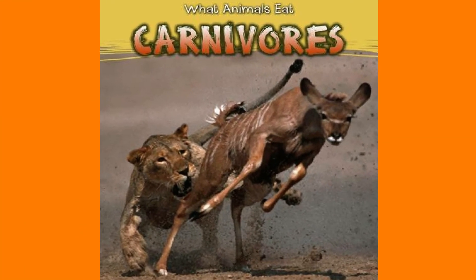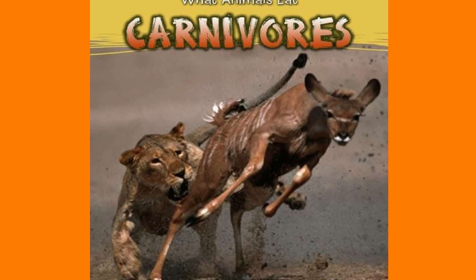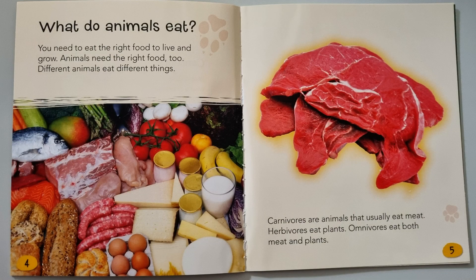What animals eat: Carnivores, by James Benefield. What do animals eat? You need to eat the right food to live and grow, and animals need the right food too.